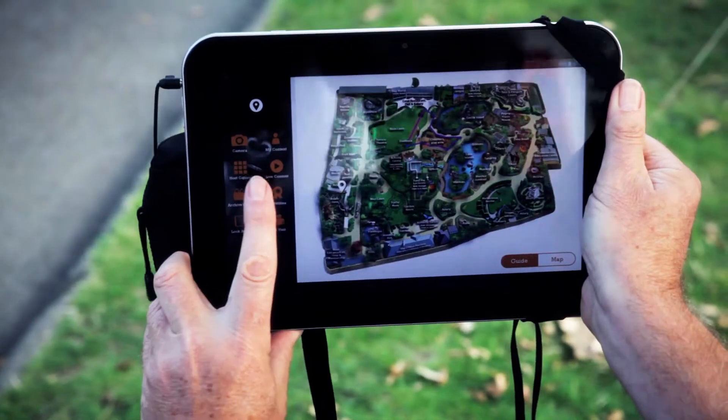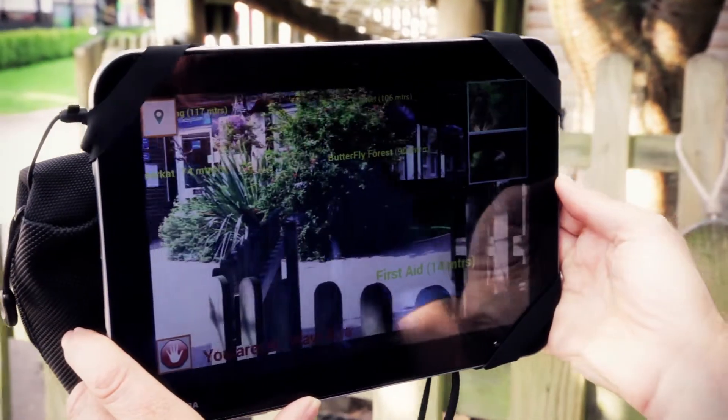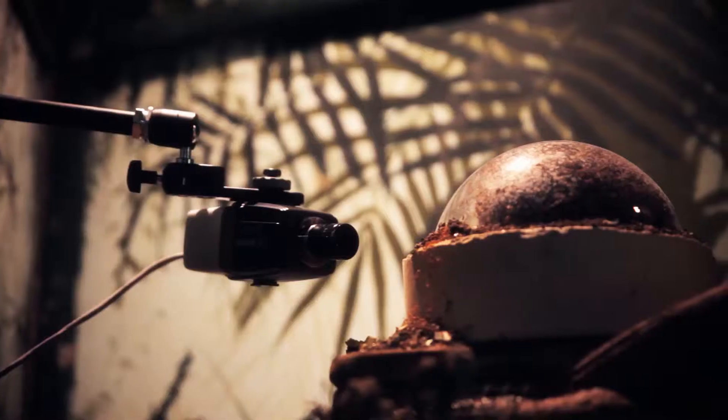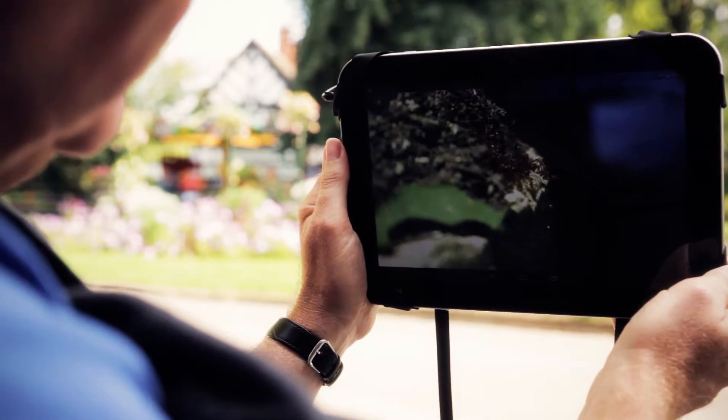Our key involvement here was to create an application and bring together other partners, ideas, content, new technologies, augmented realities, and put it together in a modern way. We've used some of the latest video technologies that have been developed for the app by Toshiba Research and the University of Bristol.